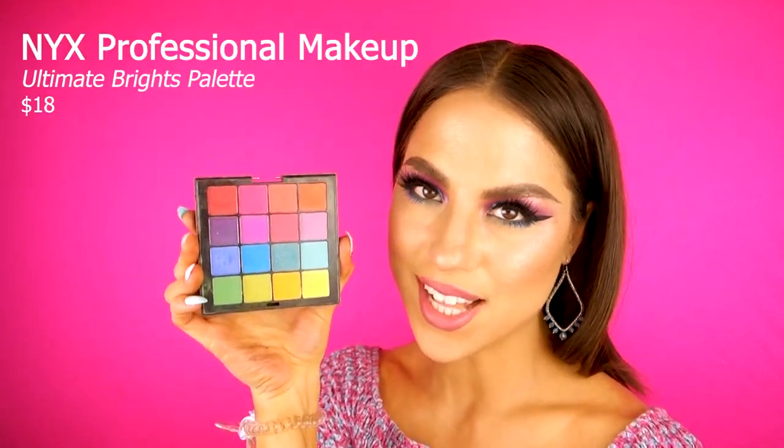And then I have my holy grail NYX Ultimate Brights palette — I love it, I talked about it in my holy grails video. Whenever I want to reach for color but don't want to go overboard, this is my go-to palette. Cover one half and you get all the nice warm tone shades; cover the other half and you get all the nice cool tone shades.